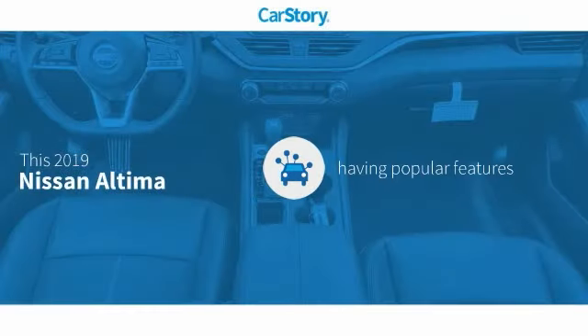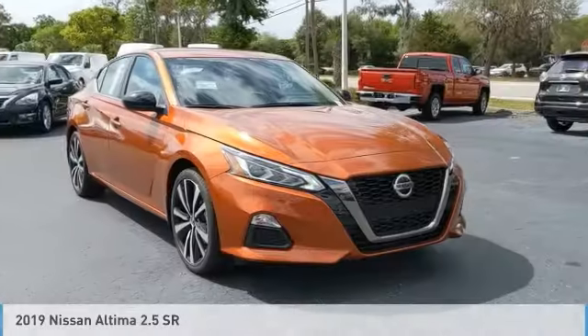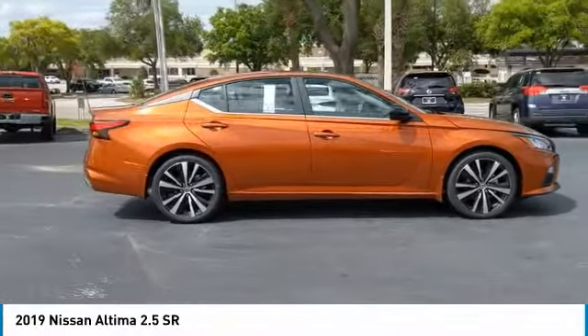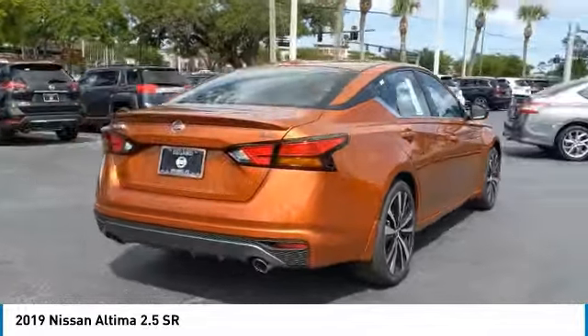CarStory research indicates this vehicle as having valuable features in high demand. Features include keyless entry, remote start, premium sound system, blind spot monitor, and hands-free Bluetooth integration. Looking for the right vehicle? Check out the 2019 Nissan Altima — it offers advanced features to make life easier, including push-button ignition, which comes standard.